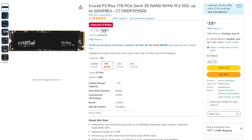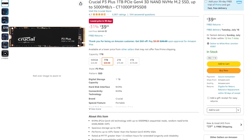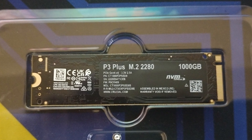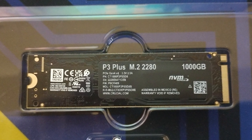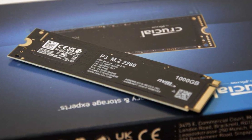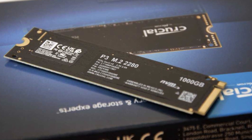For the storage, we have the Crucial P3 1TB Gen 4 SSD. This SSD is really fast and it's only going for $40. You can go with a Gen 3 SSD for around $35 or so, but honestly, just to save $5, I don't think it's worth the difference to go with a Gen 3 SSD instead.